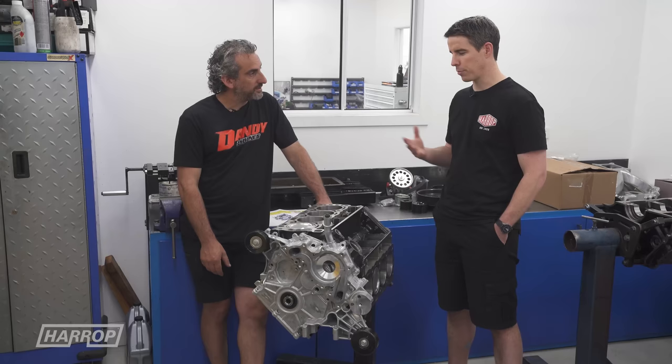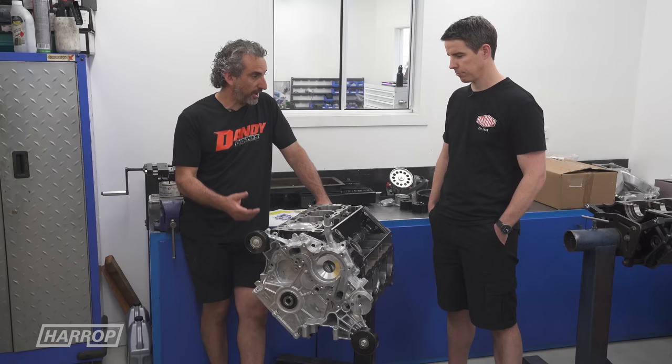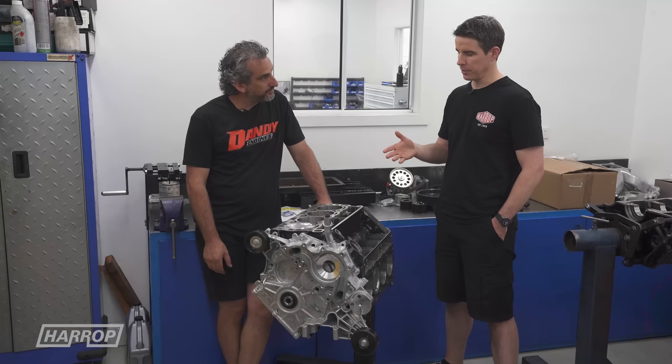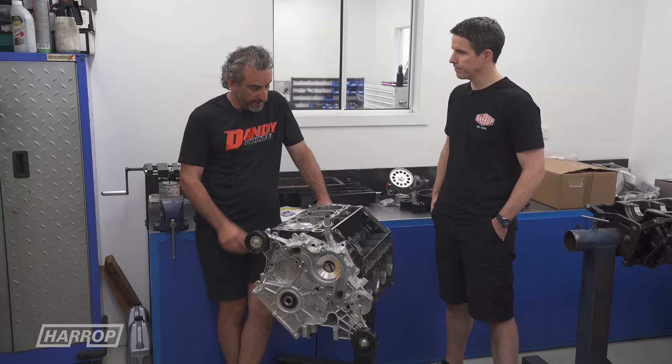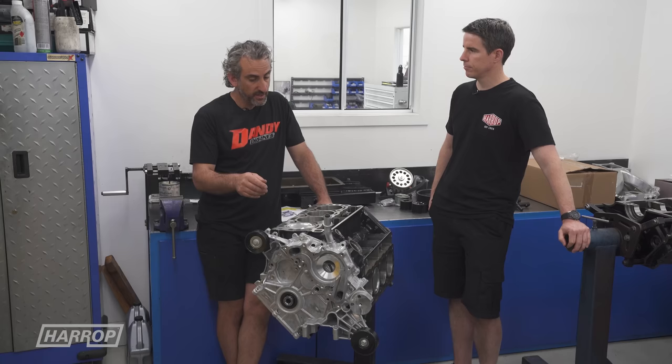We're not doing anything radical with the compression — we've bumped it up half a point and we'll see if that helps the power curve or takes timing out and lowers it, though I doubt the latter. Starting from the bottom: rods and pistons are a common upgrade, but the crank is largely standard — factory crankshaft. We added an additional roller thrust bearing and machined the nose of the crank to take an extra keyway.